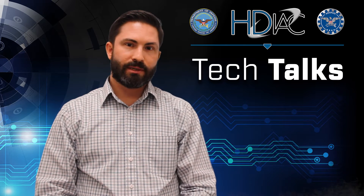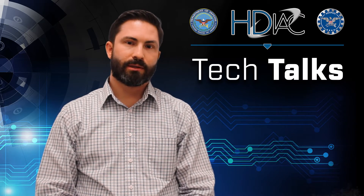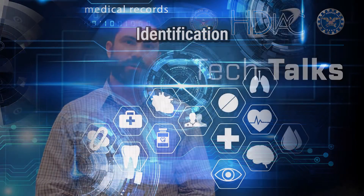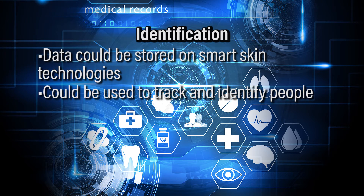These types of tattoos and the second skin can not only be used to monitor body functions, but they can also be used to identify individuals. Data could theoretically be stored on some of the smart skin technologies that sit on top, and it can be used to track people or to identify people.